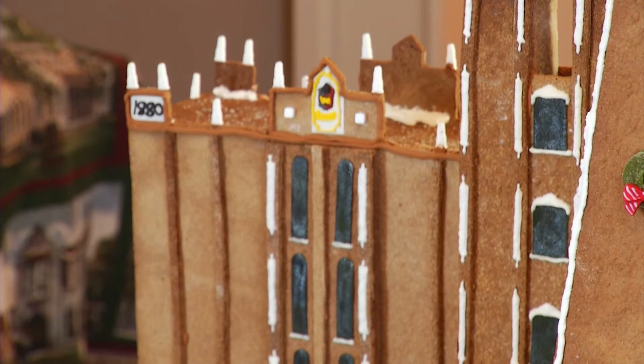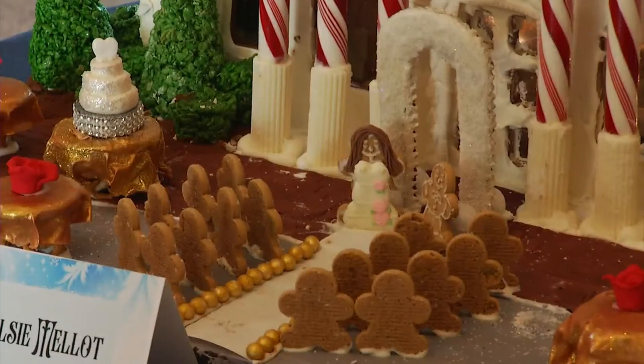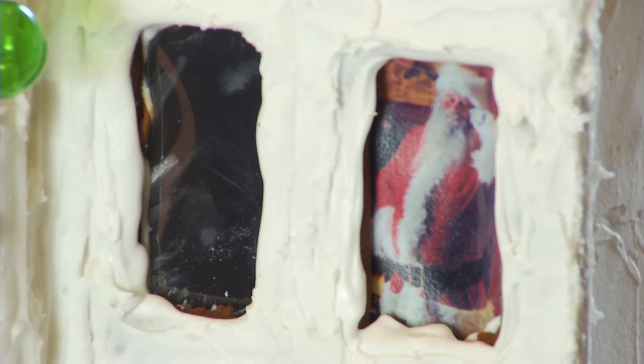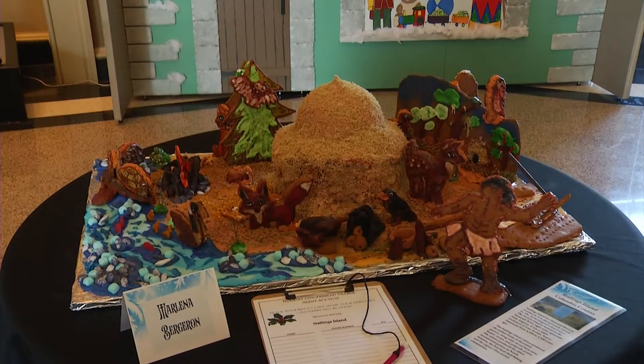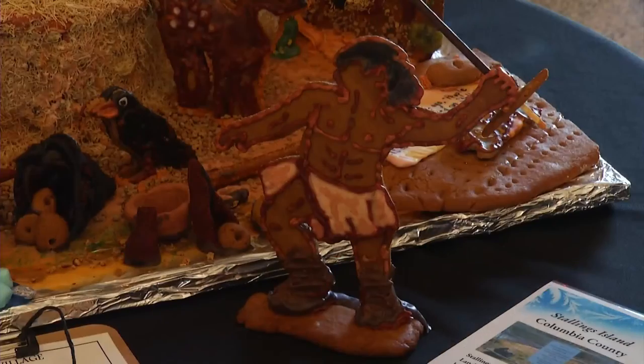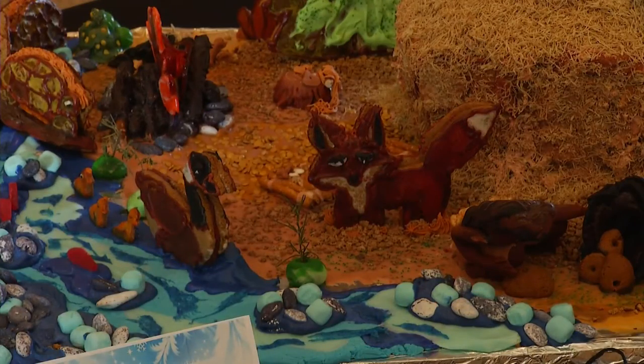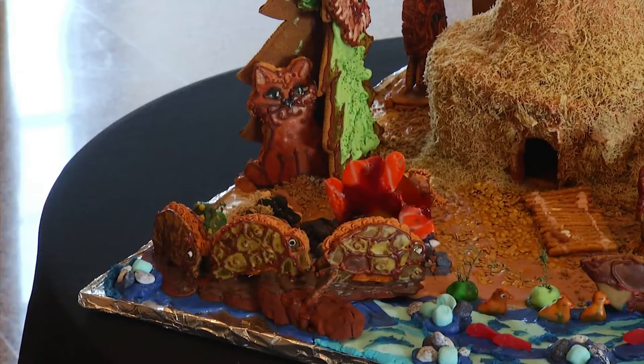It's fun to check out the detail on these sweet structures. There's a wedding going on at the Wilcox Hotel and Santa himself is a guest. And turn back the clock at this prehistoric gingerbread scene of Stallings Island. How do these talented bakers know what it looked like? Their interpretation of it — artistic licensing? Absolutely.